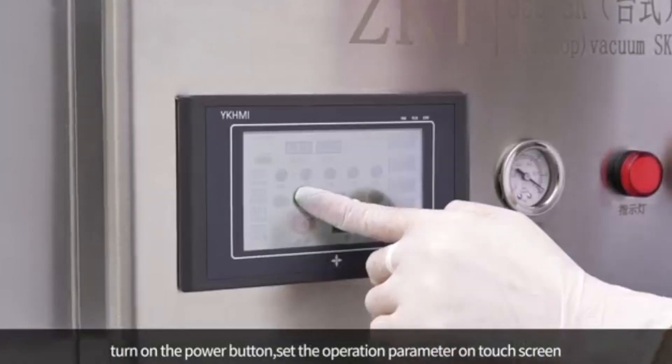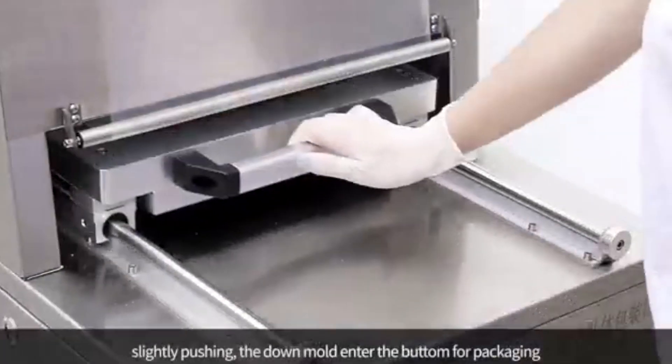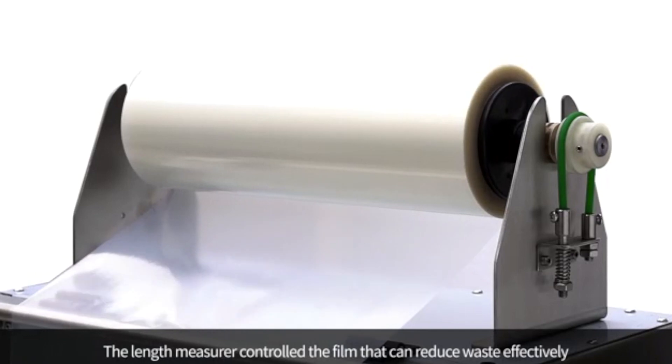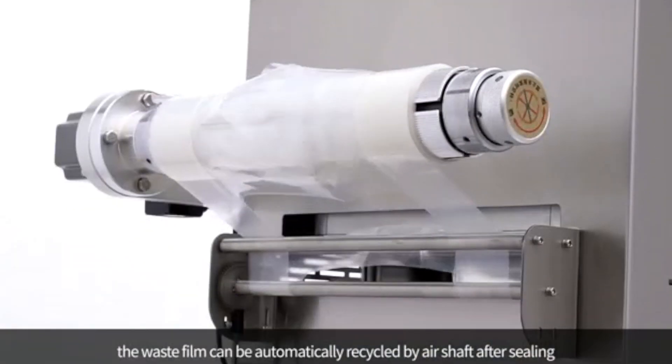Are you looking for a way to extend the shelf life of your food products while maintaining their quality and freshness? Welcome to our video showcasing our latest MAP, or modified atmosphere packaging machines. We offer a range of solutions to suit all business sizes and production needs.